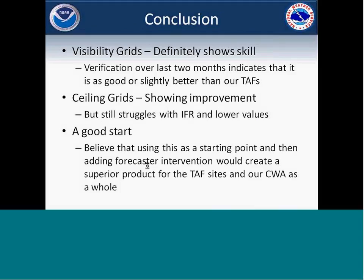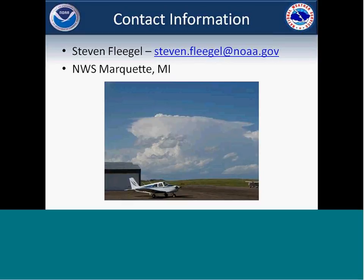In conclusion, the big thing is the performance of the visibility grids — definitely showing a lot of skill, as good or even a little better than our TAFs, which is a good confidence builder, especially with the potential that we may be doing visibility grids sometime in the near future. The ceiling grids are definitely showing improvement over the last couple of months with some of the changes, but still need more work to improve those lower-end ceiling values. Overall it's a good start. I've been using our experimental grids a lot for my TAF preparation process, and they're definitely a starting point, especially if you're busy in the real short-term or need confidence for the longer-term.